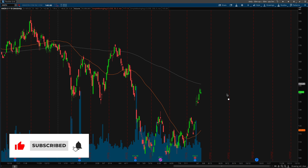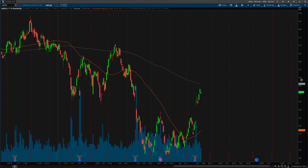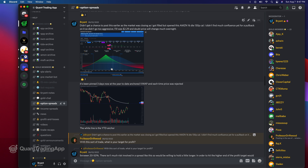Starting with the top-down approach, what we're looking at is Amazon on the daily time frame, which is generally where you're going to want to start whenever you're trying to formulate some sort of trade idea. On top of that, I'm going to show you guys what I posted in the Quant Trading App Discord right here.